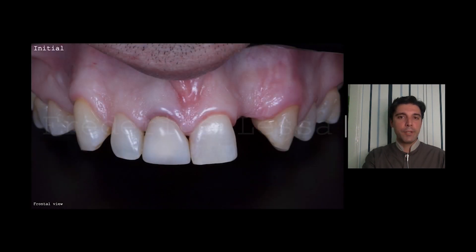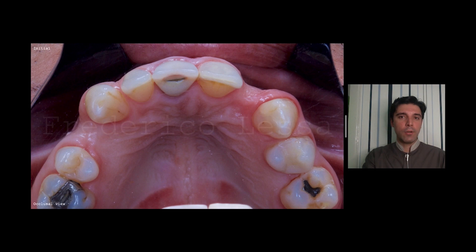This is the initial picture, a frontal view. We are going to do two implants — one on the right first premolar and one on the left lateral incisor. In the occlusal view, you can see the lack of buccal volume.